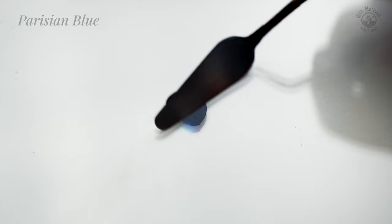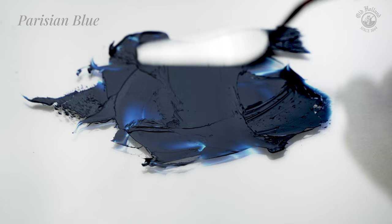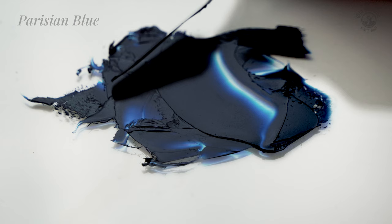On the other hand we have the Parisian blue, which is the same and perhaps better known as Prussian blue. It is a strong and deep dark, almost blackish blue with an incredible tinting strength, making it a highly dominant color. So we have to be quite careful in the amount we use.